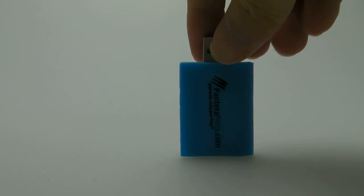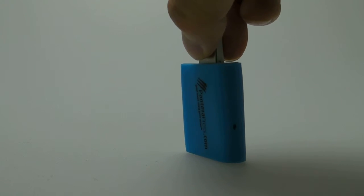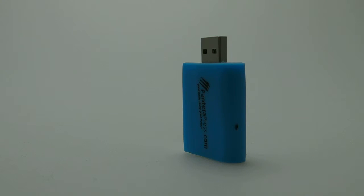It features your choice of 1GB through to 16GB capacities and is available in blue, green, red, yellow, black, and white.